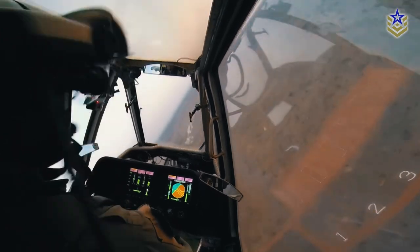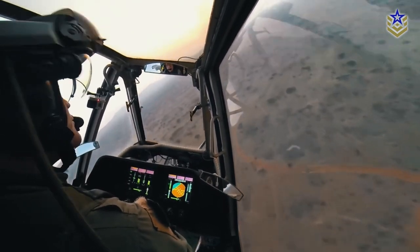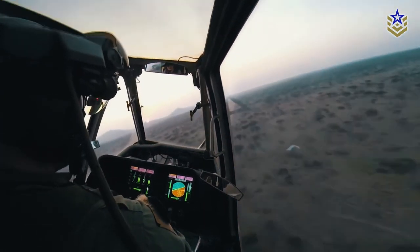The Rooivalk's avionics suite includes a sophisticated fire control system, a helmet-mounted display for the pilot, and a suite of sensors and electronic warfare equipment.